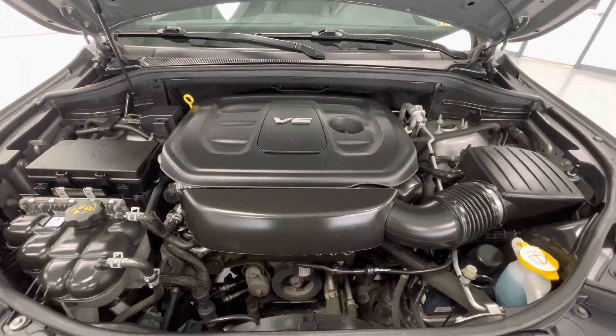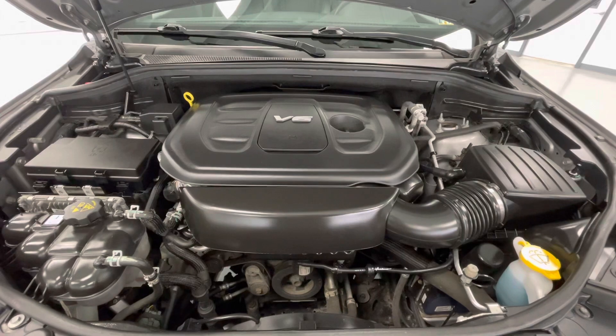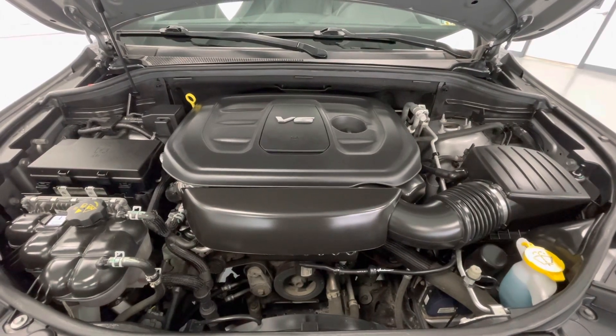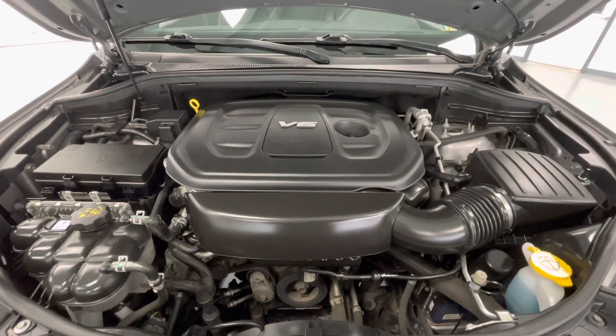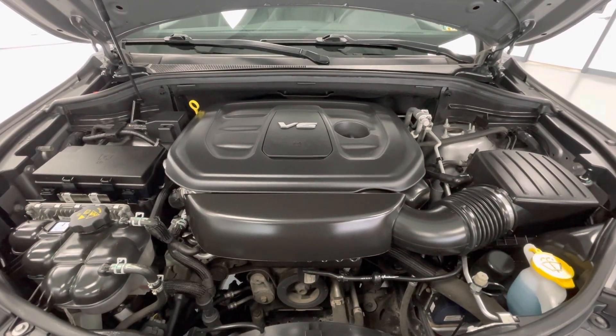Taking a look underneath the hood, you will find a 3.6L V6 DOHC 24-valve engine. Notice too that our engine bays come extremely clean and well-maintained, free of any evidence of oil or exhaust leaks.